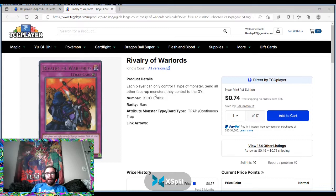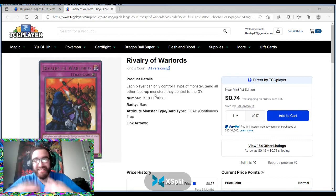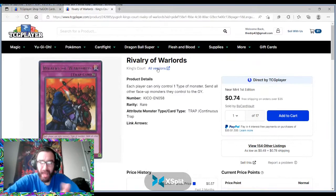Especially looking at the best decks right now — Branded Despia is a fantastic deck. That deck runs a whole lot of different monsters. If you're looking at a deck like Sword Soul, for example, Sword Soul could run Rivalry of the Warlords. And how does Branded Despia beat a deck as powerful as Sword Soul? Through Rivalry of the Warlords.